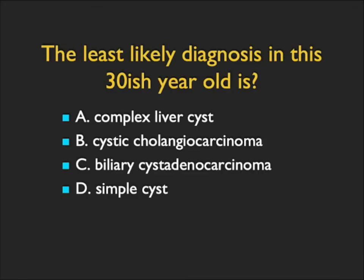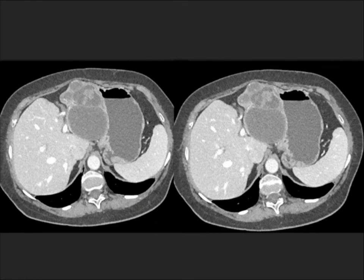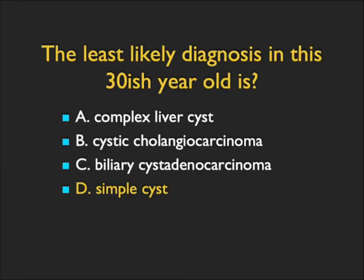In this case, I asked for the least likely diagnosis. At first glance you might say — could this be a gastric mass? If it were gastric, you might think about a cyst tumor. But this is a mass of the left lobe of the liver. It's cystic, and there are solid components. The solid components make it not a complex liver cyst, and surely not a simple cyst — a simple cyst would be the least likely diagnosis. This was in fact a cystic cholangiocarcinoma: cystic lesions, atrophy of the left lobe, replacement of the left lobe, and solid masses. It could be biliary cystadenoma or cystadenocarcinoma, but it is surely not a simple cyst.